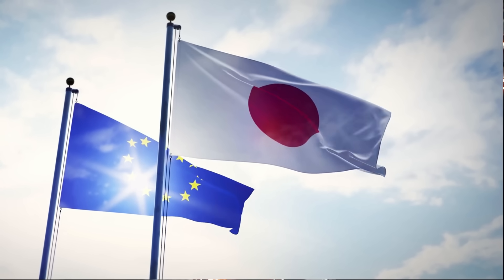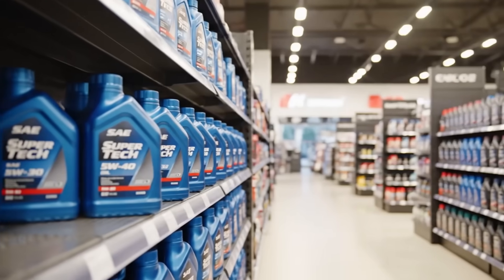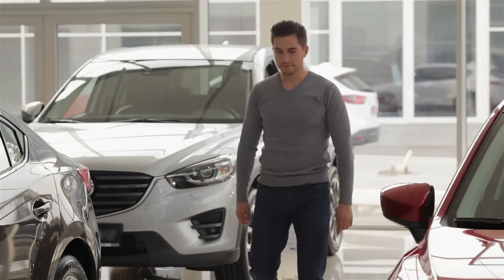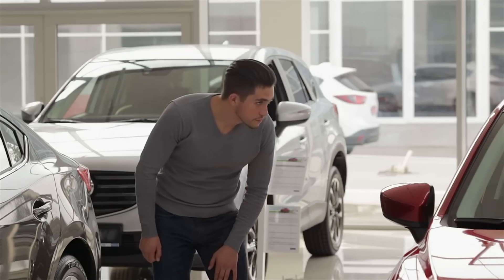Here's the kicker: in Japan and Europe, those same engines are tested long-term with 5W30 or even 5W40. Only North American models get the ultra-thin 0W20 spec to satisfy emission laws.